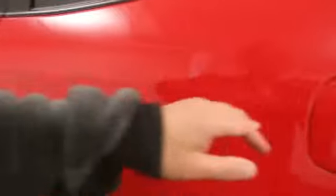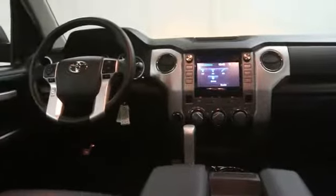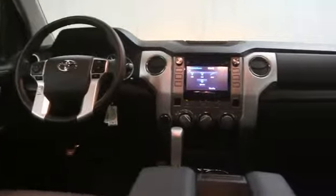Here are some of this vehicle's great options: stability control, air conditioning, cruise control, Bluetooth, passenger airbag, power windows, MP3 player, remote power door locks, Sirius satellite radio, speed proportional power steering.